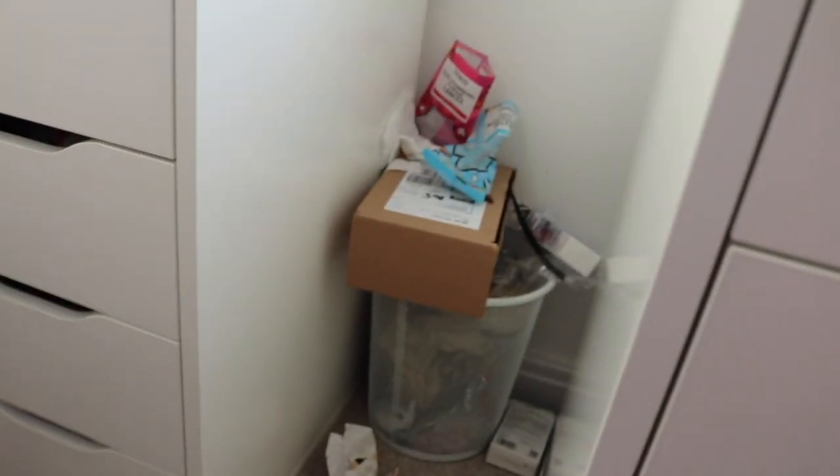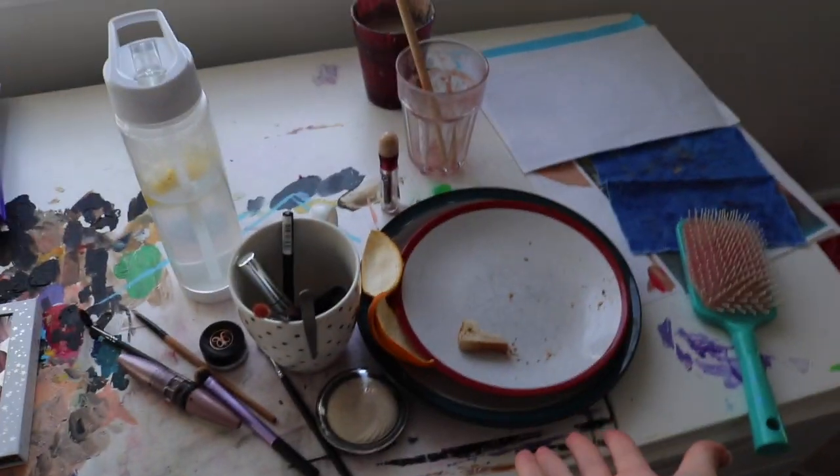I need to sort all of this out. I'm the queen of keeping plates — I've even got dirty paint water that's been in there for way too long.